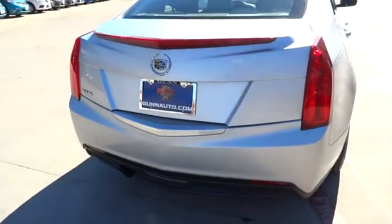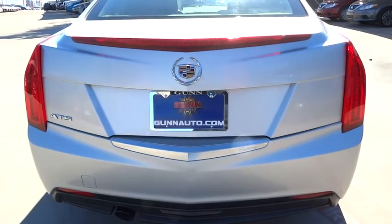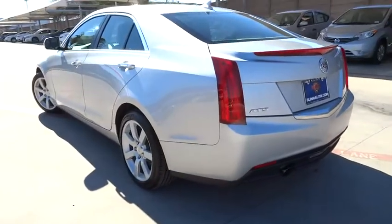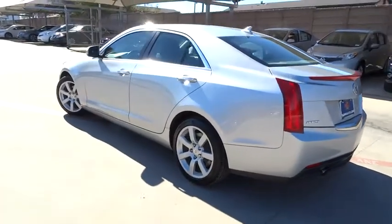Stability control. Traction control. Keyless entry. Power passenger seat. Anti-lock braking system. Steering wheel audio controls. Bluetooth. Leather-wrapped steering wheel.